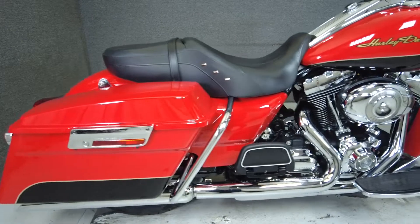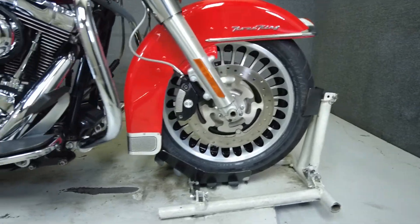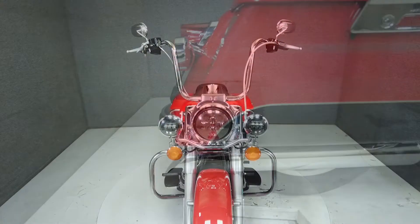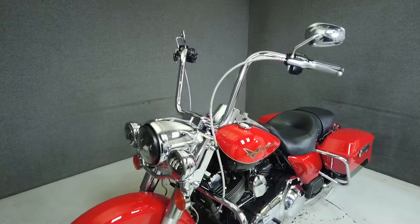The Road King pairs the classic Harley feel and style with long distance riding capabilities, making it a versatile bike that appeals to a wide range of riders. Powered by a 96 cubic inch V-twin motor, the Road King puts 93 foot-pounds of torque through a 6-speed transmission. It weighs in at 738 pounds and has a 27.3 inch seat height.